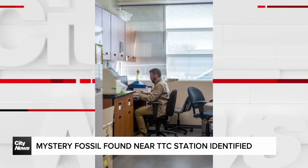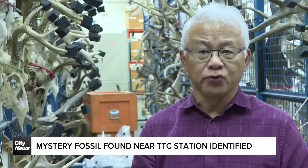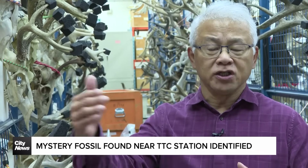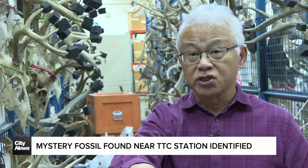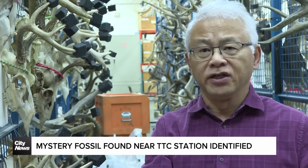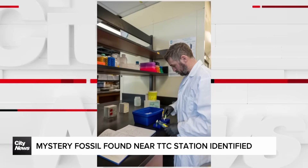We dated it to about eleven thousand three hundred years ago — just after the end of the ice age — when the ice sheet was receding northwards. Around Bloor Street was an ancient lake called Lake Iroquois, the precursor of Lake Ontario. The fossil was found along the shores of that ancient glacial Lake Iroquois.